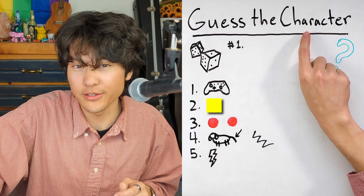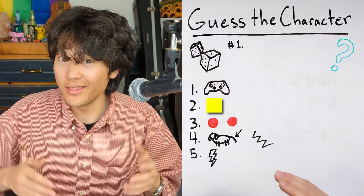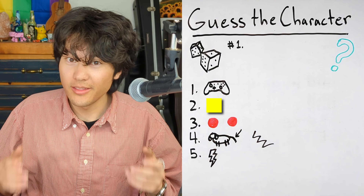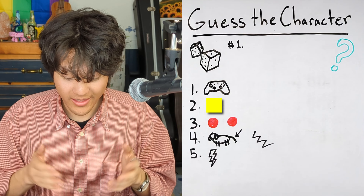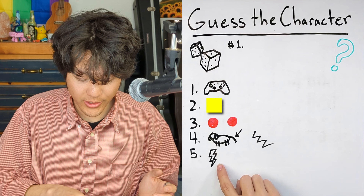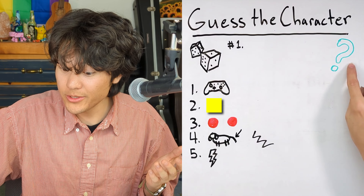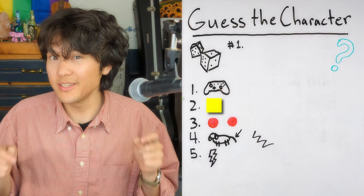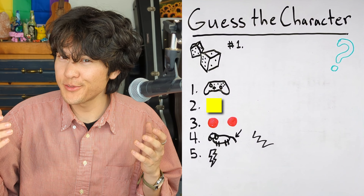And the fifth and final hint is that this character has electric powers — the power of electricity. So: from a video game, the color yellow, circular red cheeks, a zigzag tail, and electric powers. Can you guess which character this is? This first character is Pikachu.